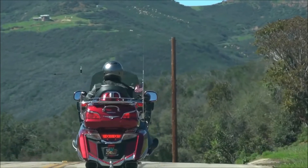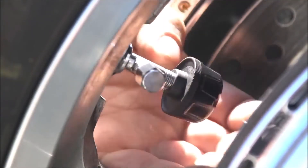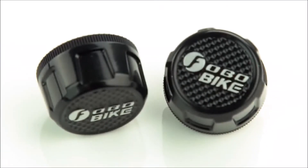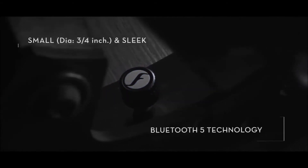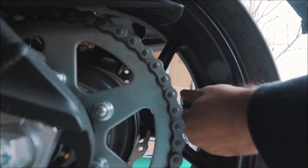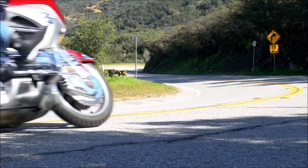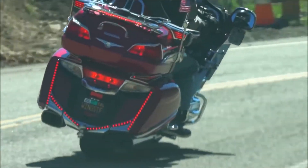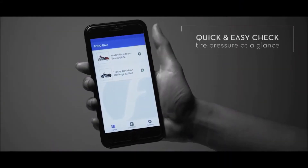Fobo Bike 2. Tire pressure monitoring systems come pre-built with many new motorcycle models, but in case your bike has no such feature, the Fobo Bike 2 has you covered. This particular TPMS is both easy to install and understated, because you don't want your valve caps to attract too much attention. Like many motorcycle gadgets on the market, the Fobo Bike 2 must be connected to a smartphone to work, this time via Bluetooth.